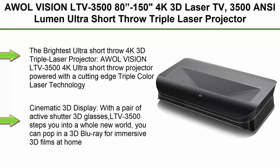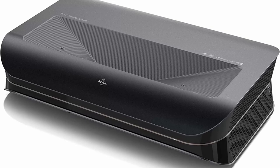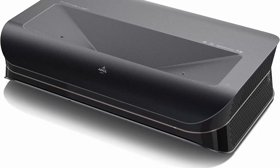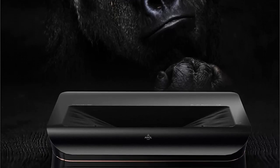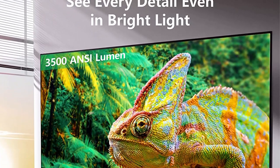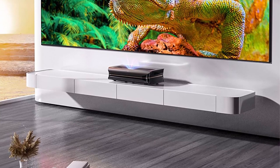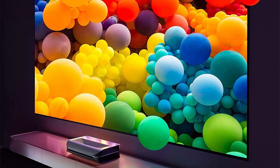Top 1: AWOL Vision LTV-3500 4K 3D Laser TV, 3500 ANSI Lumens Ultra Short Throw Triple Laser Projector without color wheel, HDR10 Plus, Dolby Atmos home theater UST projector with Fire TV Stick 4K Max included. The brightest ultra short throw 4K 3D triple laser projector — powered with cutting-edge triple color laser technology, true 3500 ANSI Lumens, 4K UHD resolution, HDR10 Plus, 3D available — brings you a stunning 150-inch 4K TV experience from anywhere in your house, coupled with exceptional audio immersion with Dolby Atmos.